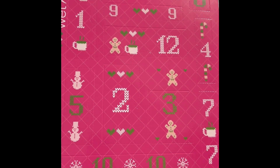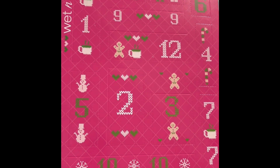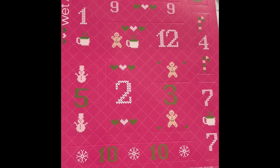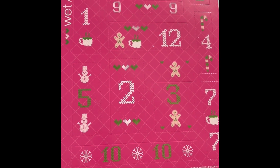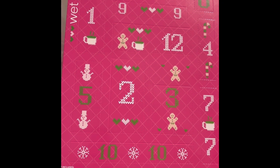Hey guys, I got this cute Wet & Wild advent calendar! The idea was to start on the 13th and count down, and have something fun to do. It's literally killing me — and Emily, I think we might open everything today.